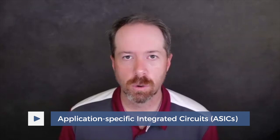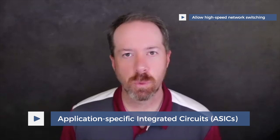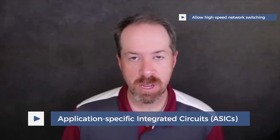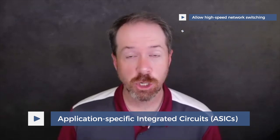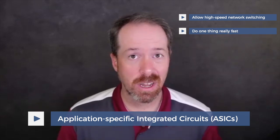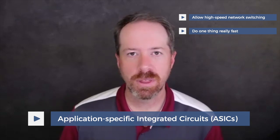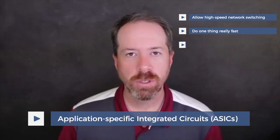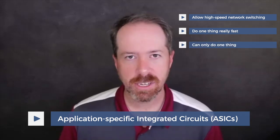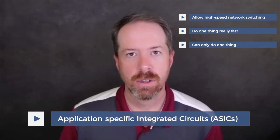In networking, we've been doing this for a very long time, because we can build things called application specific integrated circuits, or ASICs. ASICs are what allow high speed network switching, because they are purpose-built circuit chips that do one thing really fast. They are in essence the opposite of the traditional Intel x86 architecture. The problem with an ASIC is that in order to do one thing really fast, you can only do one thing.